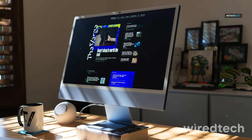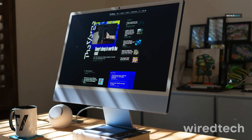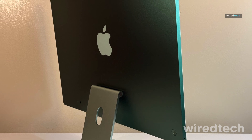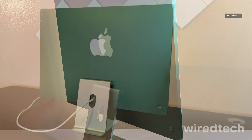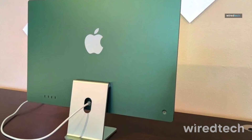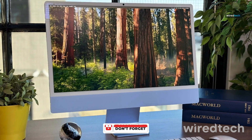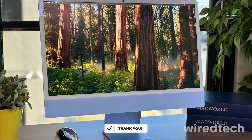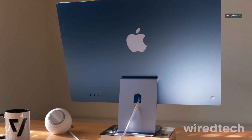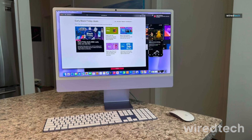The 24-inch 4.5K Retina display offers 500 nits of brightness, P3 wide color, and TrueTone for ultra-accurate visuals. With 24GB unified memory and 512GB SSD, it handles large files and pro apps with ease. The fanless design keeps it whisper quiet, and the color-matched accessories and thin profile make it a showpiece for any desk.